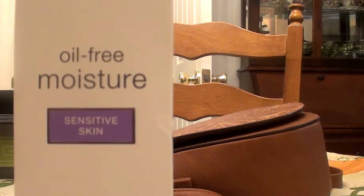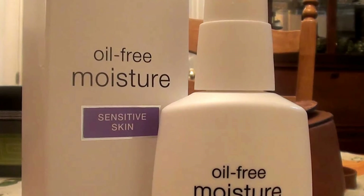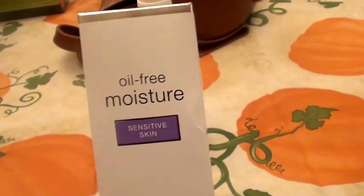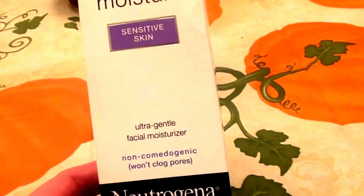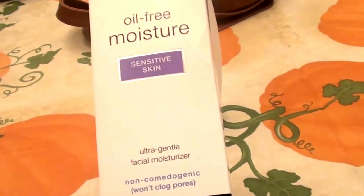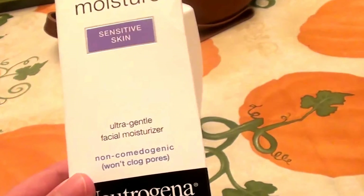It is an okay moisturizer, I will say that. I have very dry, sensitive skin, and honestly, I don't feel it is enough for me. It is definitely designed for sensitive skin. It says it's an ultra-gentle facial moisturizer, non-comedogenic, won't clog pores, and dermatologist recommended.